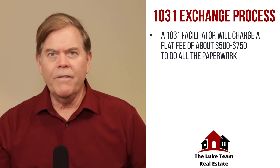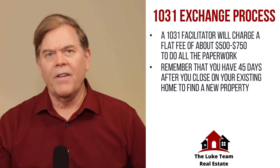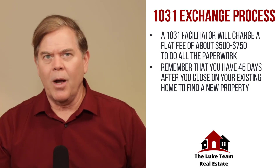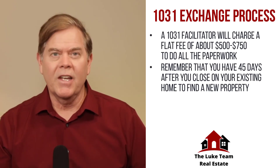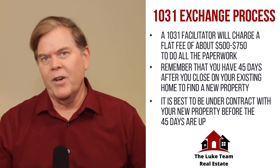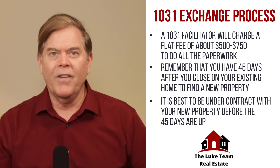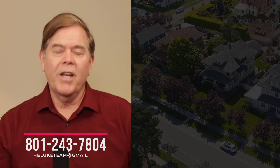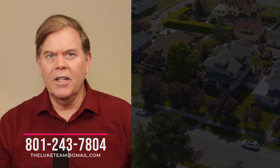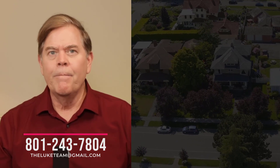It's okay to start looking for your new property, but remember that you have 45 days after you close on your existing home to find a new property. You don't have to close on that new property in those 45 days — all you have to do is identify those properties or property. It is best however to be under contract with your new property before the 45 days are up, because you can't come up with a new list of identified properties after the 45 days, so you need to make sure it's solid. 1031 exchanges are a great way to protect your investment over the long term and it's well worth looking into. For a free guide to 1031 exchanges, be sure to click on the link below and I'll send you a PDF on it. Thank you very much and please give me a call if I can help in any way.